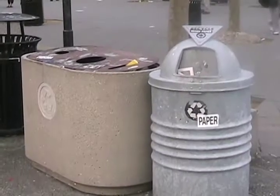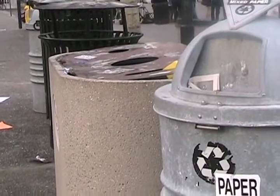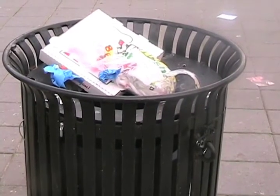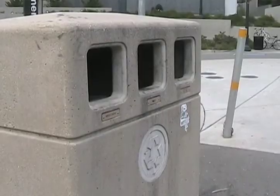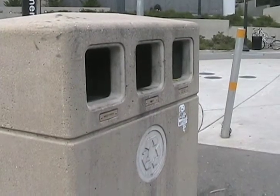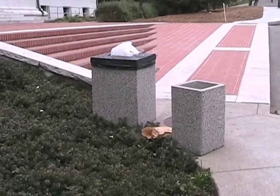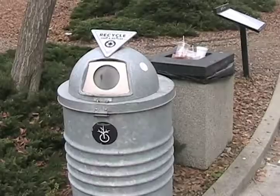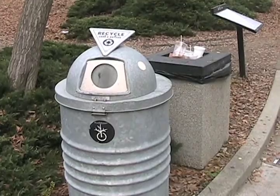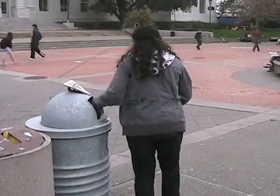Both the campus recycling and refuse department and custodial services lost employees due to budget cuts last fall. The cuts for the recycling department were voluntary, but the loss of manpower has the program's manager, Lisa Bauer, worried. Without proper funding, reaching the university's goal of producing zero waste by 2020 will be difficult, if not impossible. Despite the gloomy prognosis for the future, at least some students are doing their part to reduce their impact on the environment by recycling.